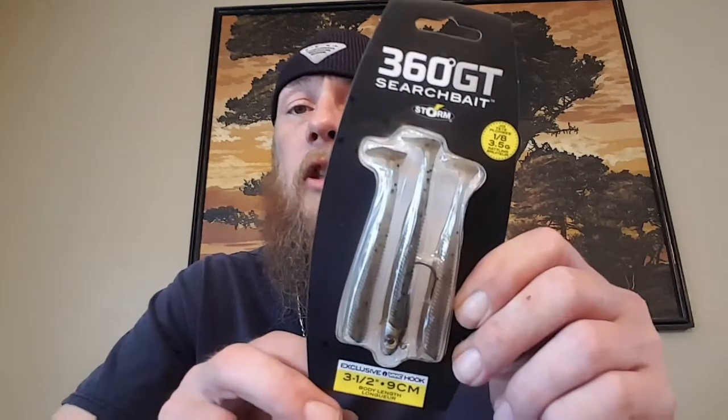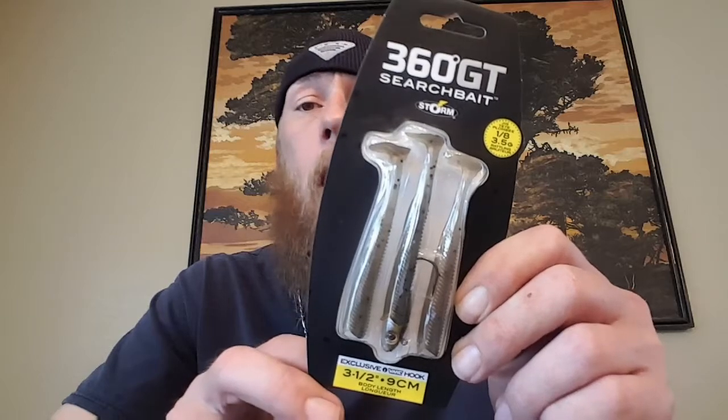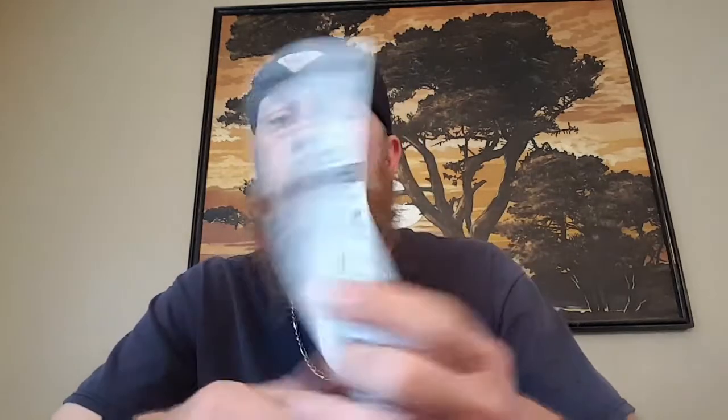We've got some 360 GT swim baits — never used them before, but I did buy myself a package to try them out. It's an eighth ounce, comes with one head with a hook and two replacement swim baits. I've used some of the Strike King ones and they're not bad. I haven't done a whole lot of swim bait fishing but I'm trying to get into it. And we've got a swim jig.